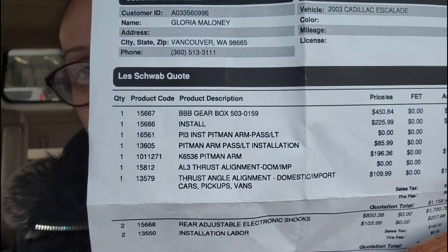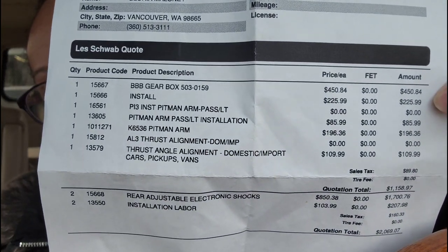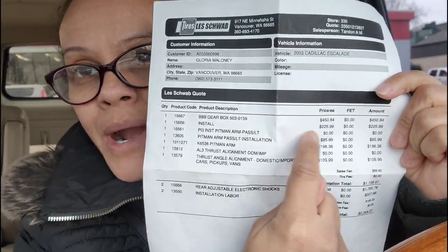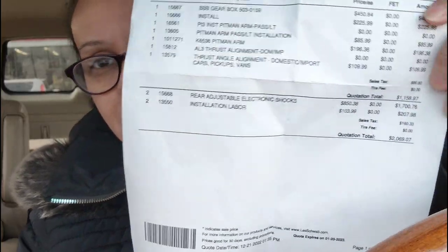I'm going to show you guys if you can see — hopefully it's readable. One part he said we can do right now; this other part is important but doesn't have to be done immediately, it could wait. The total is $1,158.97 — that's what Les Schwab is charging me for the alignment on this car.